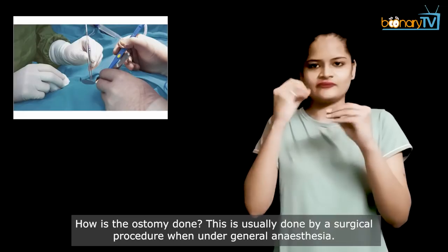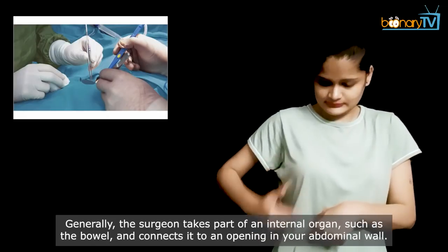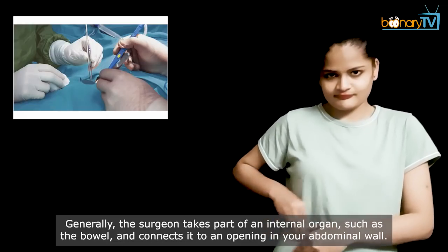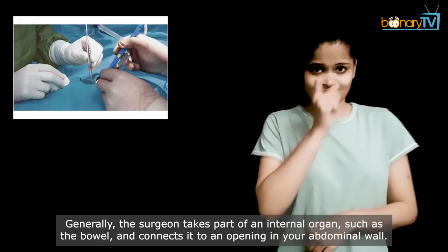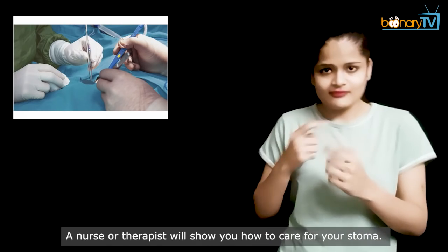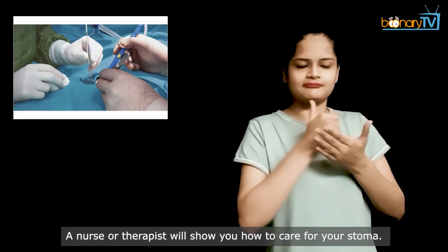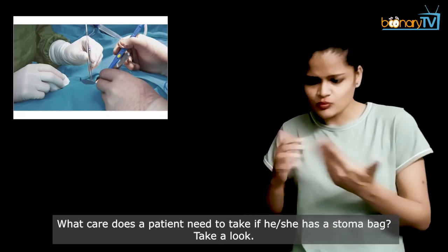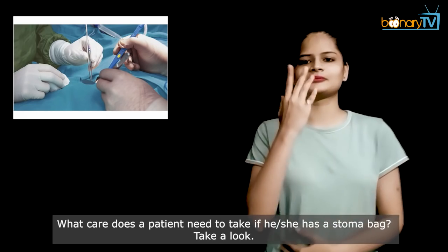How is the ostomy done? This is usually done by a surgical procedure under general anesthesia. Generally, the surgeon takes part of an internal organ such as the bowel and connects it to an opening in your abdominal wall. A nurse or therapist will show you how to care for your stoma.